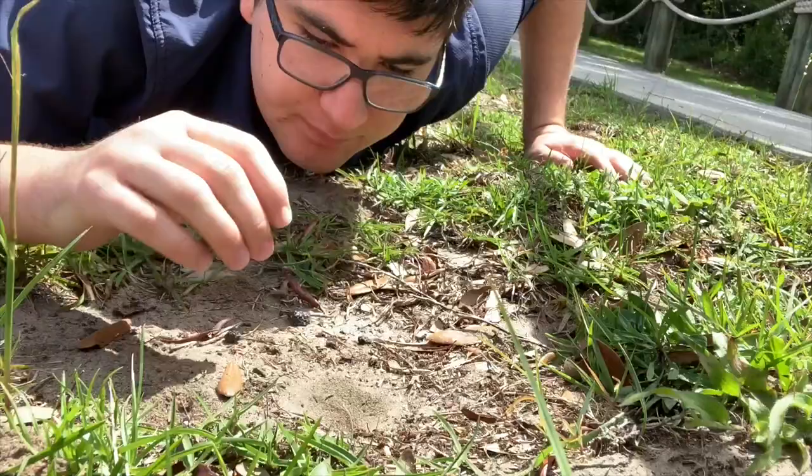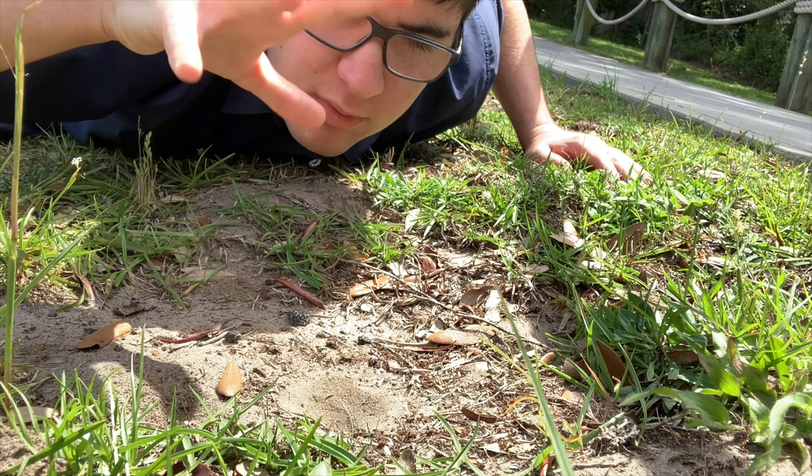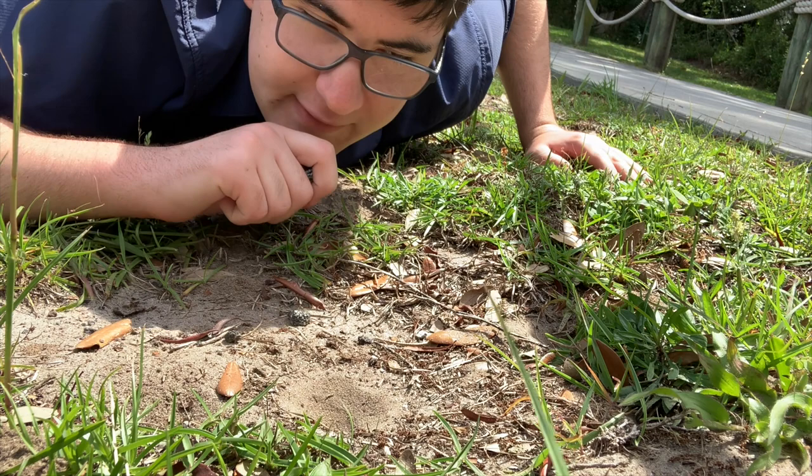Right here is the pit of an antlion. This is the larvae of a really neat insect. What I'm going to try to do is scoop up the pit in my hand, sift through the sand that I get, and then hopefully find the creature that has dug this trap.